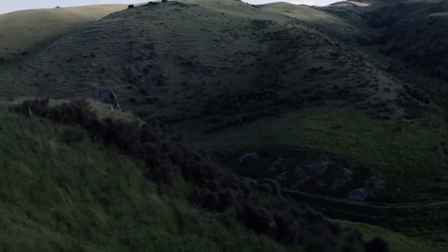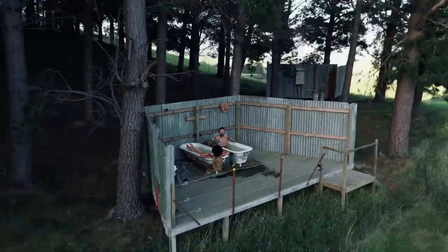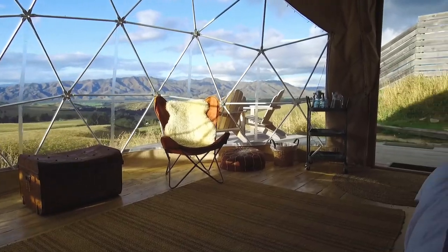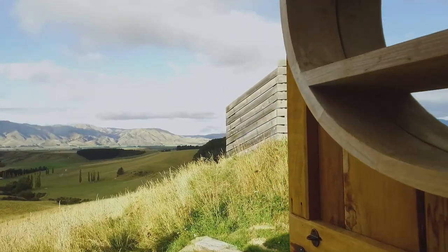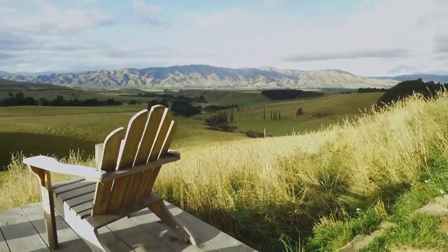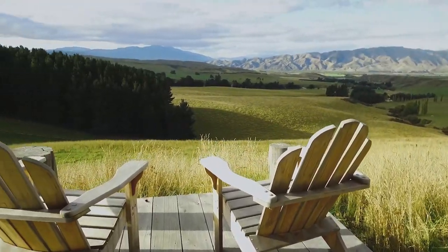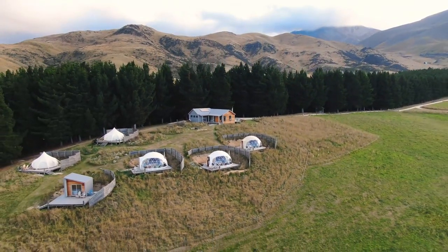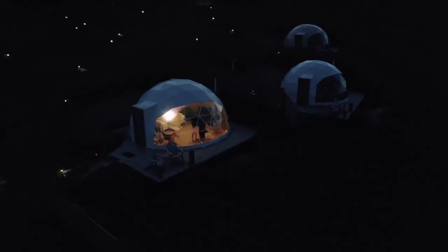We have now ordered more and soon we will have six domes from Shelter Structures. We would recommend them to anyone considering purchasing a dome — whether it is for starting a glamping business or for an excellent alternative to an extra room, which could be used for all sorts of purposes. I couldn't recommend them highly enough. Thank you Shelter Structures.